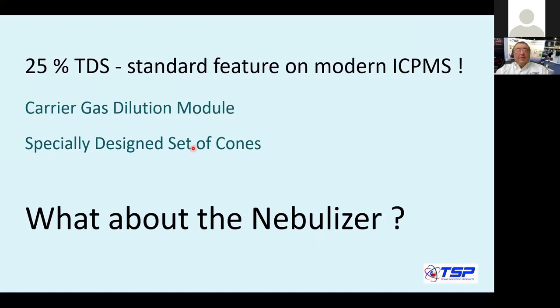Modern ICP-MS instruments are being promoted as capable of running high amounts of total dissolved solids. This is achieved by sophisticated hardware, which includes gas dilution modules and specifically designed sets of cones called HDMI, or HMI — high matrix interface — or whatever the marketing spin is. They are designed to run samples with high TDS.